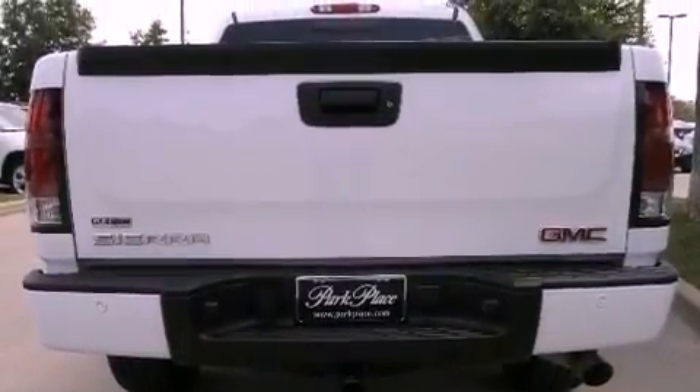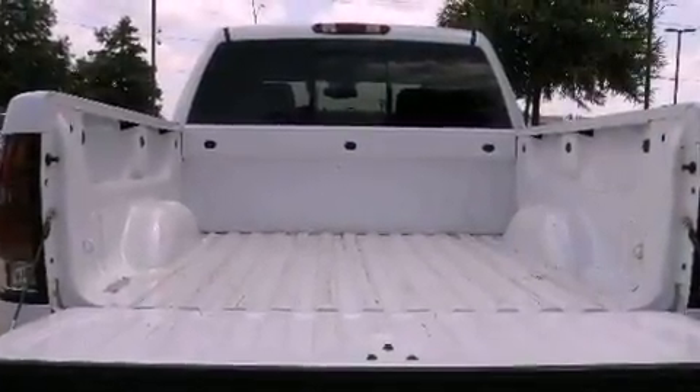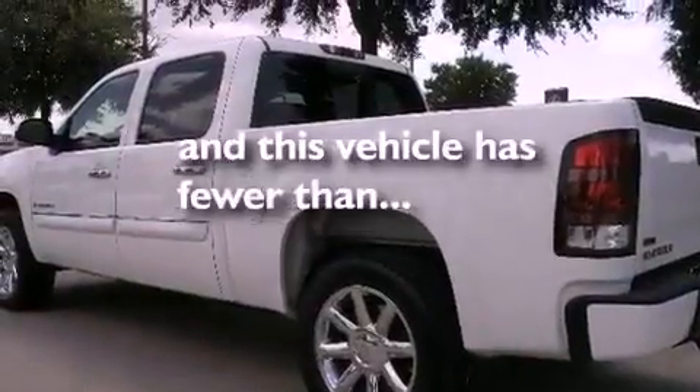Stability control, an anti-lock braking system, air conditioning with automatic climate control, and this vehicle has less than 62,000 miles.